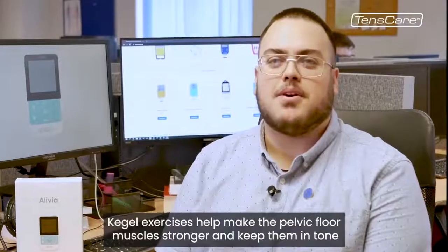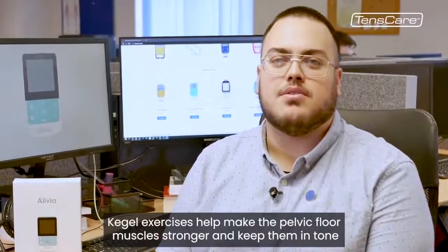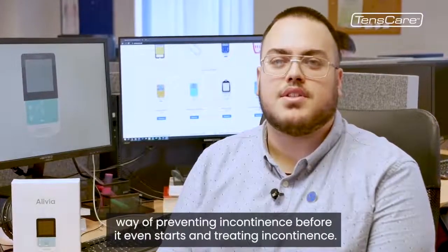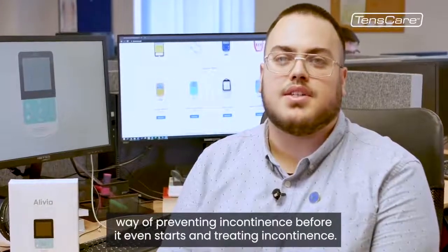Kegel exercises help make the pelvic floor muscles stronger and keep them in tone. Using a pelvic floor trainer or exerciser is an effective way of preventing incontinence before it even starts, and treating incontinence.